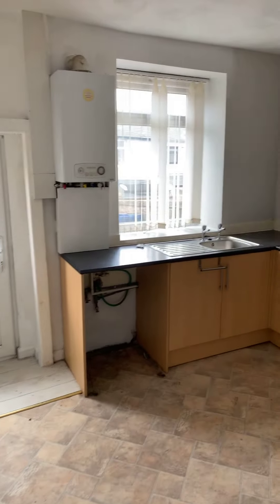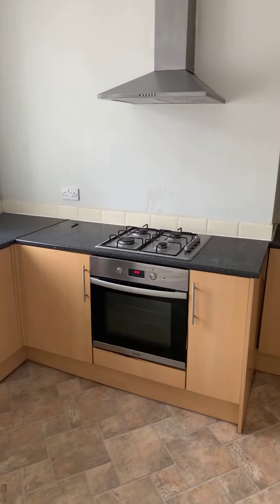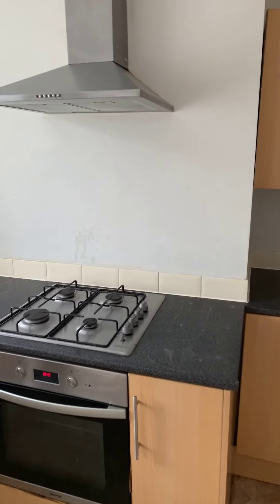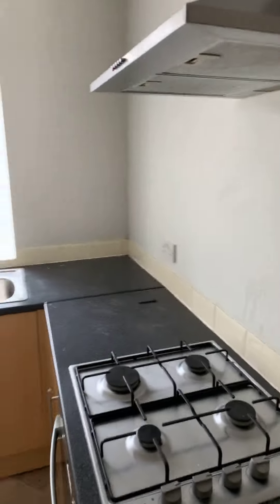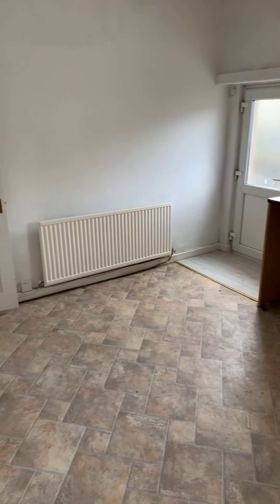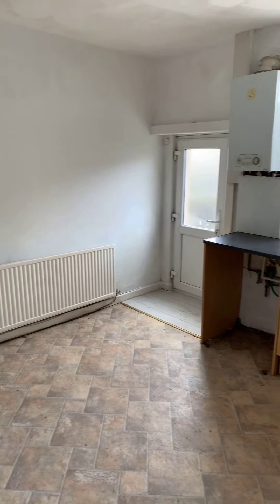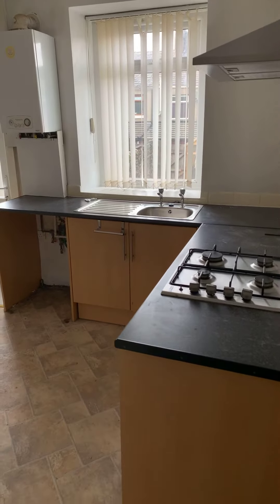The dining kitchen has fitted kitchen units with an integrated oven, hob, an extractor hood and a stainless steel sink basin. You can see there on the right hand side the boiler. There's a UPVC external store to the yard and just here understair storage as well.